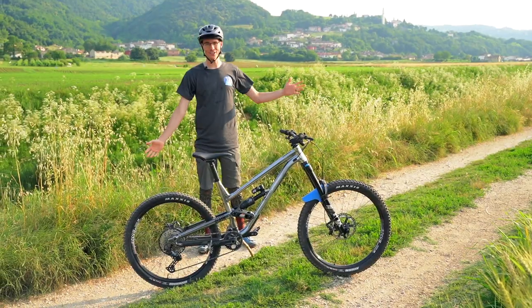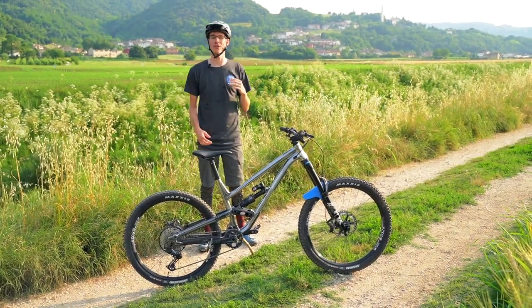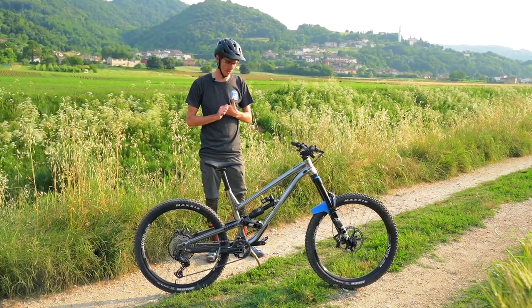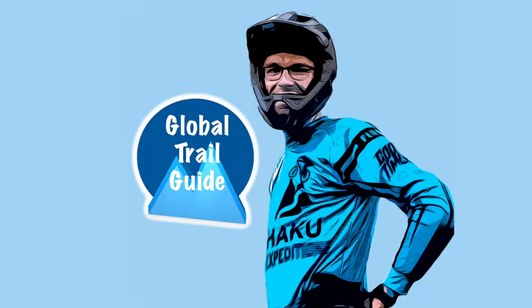A lot has changed in this time frame, including the fact that I got a new bike. Here I've got my 2021 Comensal Clash, and this is the Essential Build. I feel like there was something more I wanted to say though, and that other topic was...